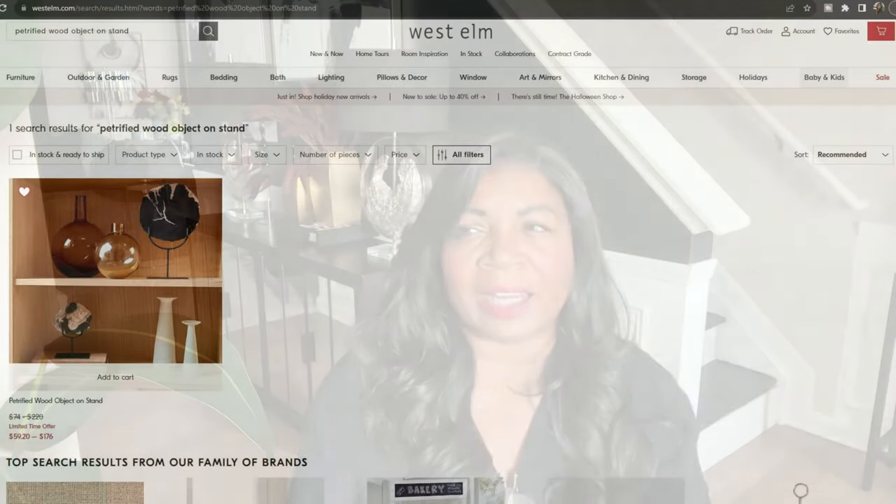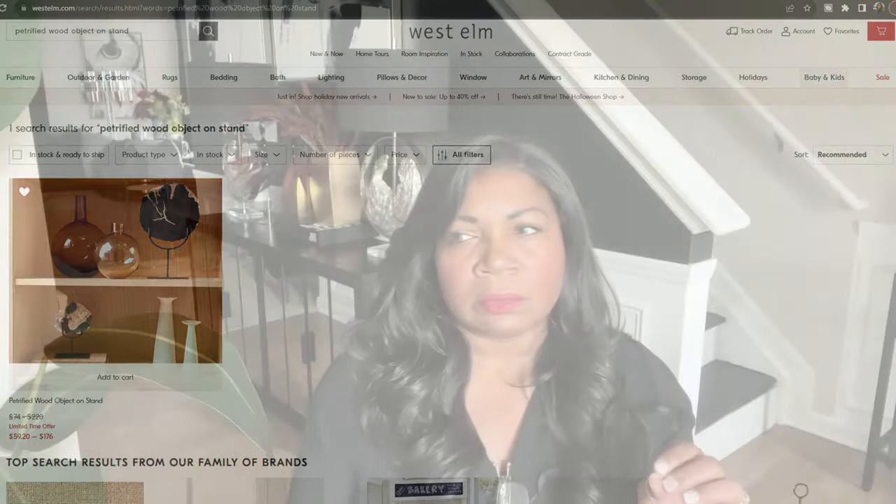So recently I was on the West Elm website — and I'm sorry if I sound nasally, I'm still trying to get over this cold, it just won't go away. Anyway, I came across a petrified wood piece on a wood stand. I want to say it was around $100 to $150 — very, very expensive. There's no way I would spend that amount of money.